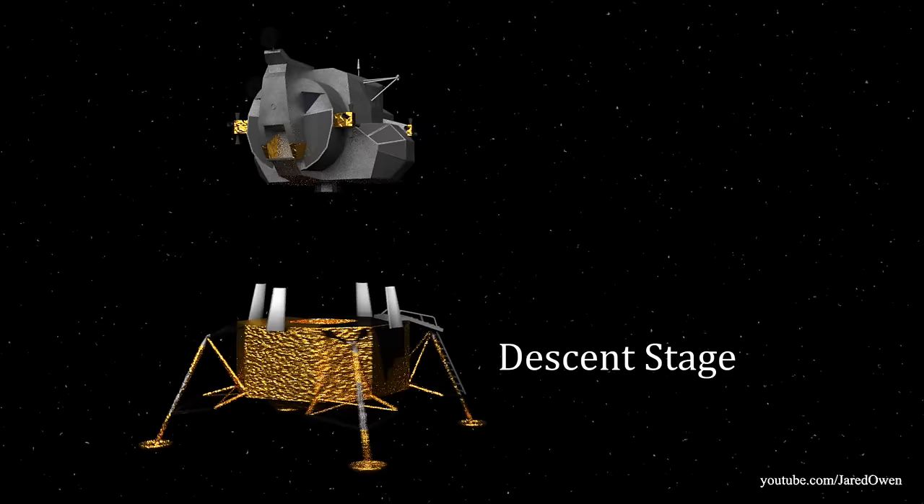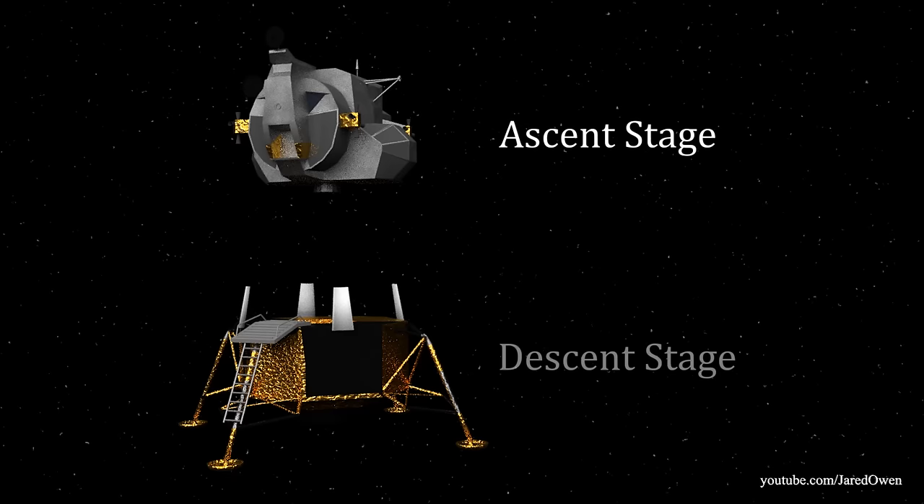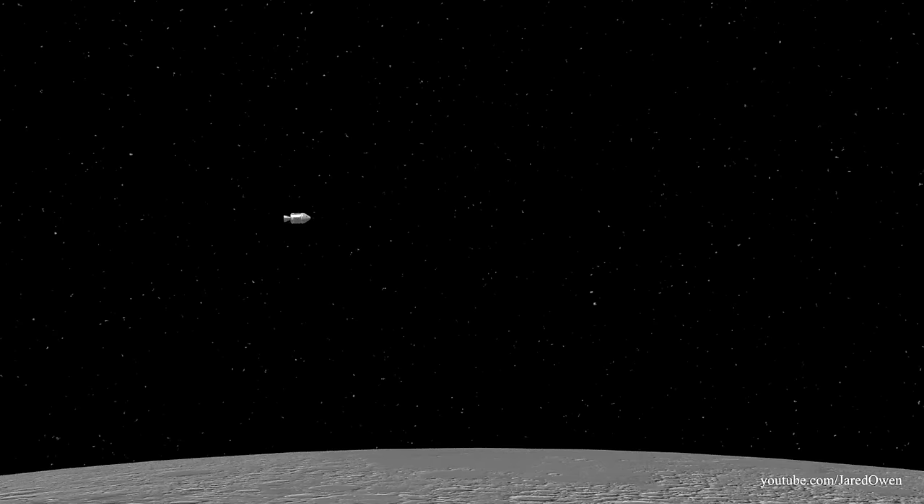It was split up into two stages. The descent stage got us safely to the surface, but now it's dead weight and will be left behind on the surface of the moon. The ascent stage has its own propulsion system, which is what gets the two astronauts safely back into orbit.